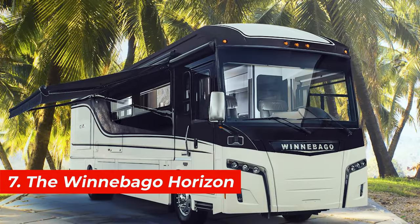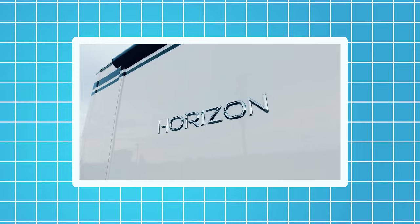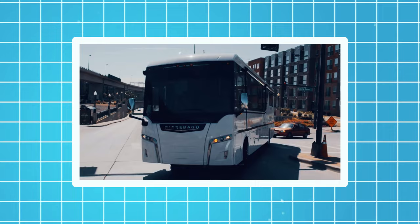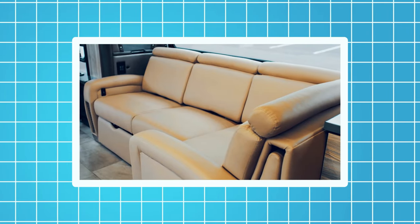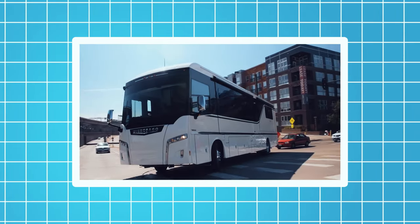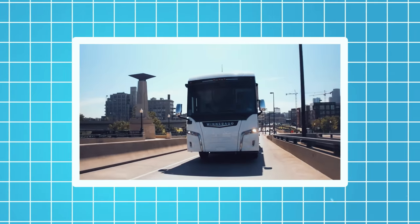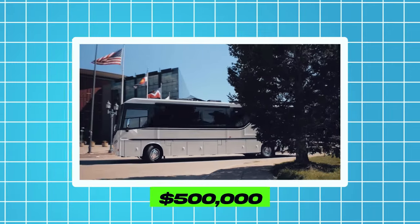Number 7, the Winnebago Horizon. This motorhome is based on the Freightliner Maxim bus chassis. It's 43 feet long and 13 feet high and can accommodate up to six people. It also has a slide-out sofa, a fireplace, a dishwasher, and a washer and dryer. The Winnebago Horizon is equipped with a 450-horsepower engine, a six-speed automatic transmission, and a rear-wheel drive system. The price of this motorhome starts from $500,000.